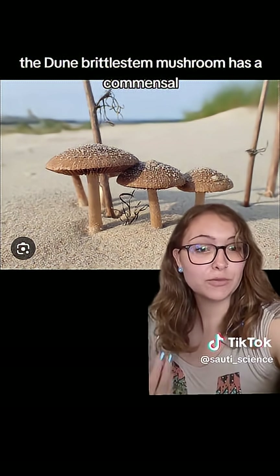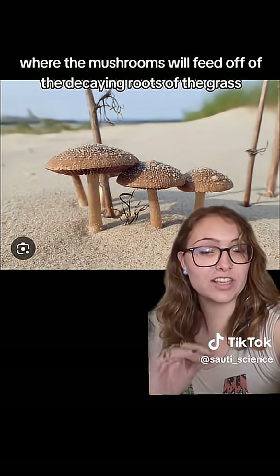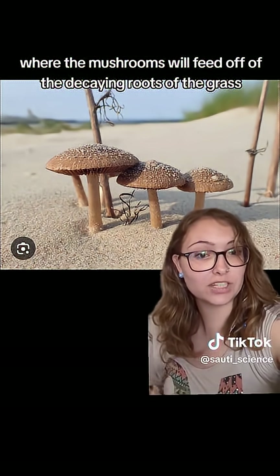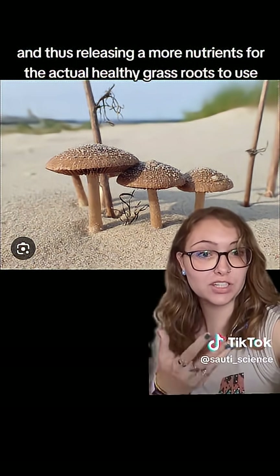The dune brittle stem mushroom has a commensal or symbiotic relationship with the said marum grass, where the mushrooms will feed off of the decaying roots of the grass, thus releasing more nutrients for the actual healthy grass roots to use.